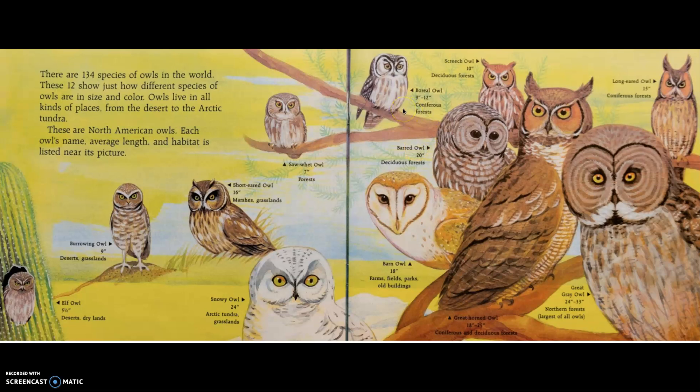Boreal owl, 9 to 12 inches, coniferous forests. Screech owl, 10 inches, deciduous forests. Coniferous forests are like pine trees — conifers. Deciduous forests mean forests where the trees lose their leaves. Long-eared owl, 15 inches, coniferous forest, pine forests. Barred owl, 26 inches, deciduous forest.